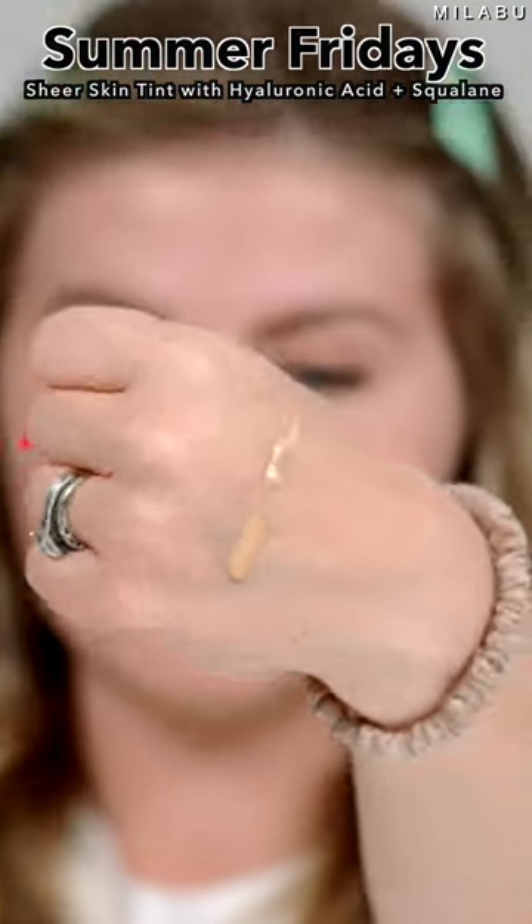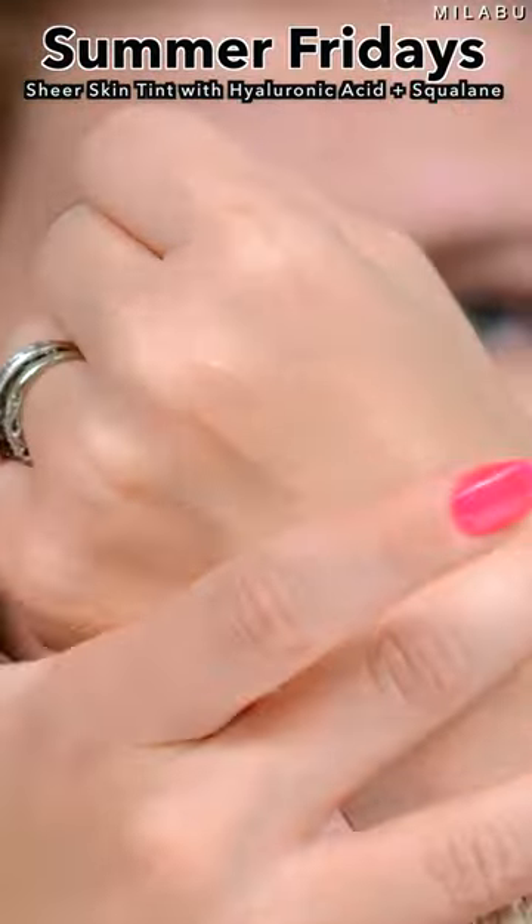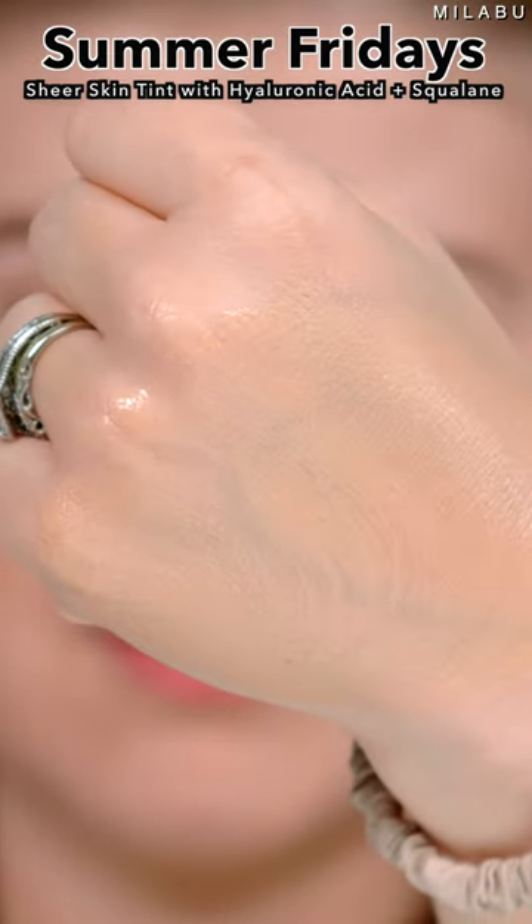The Summer Fridays skin tint is all about the no-makeup makeup look. It's perfect for every day, easy application, beautiful on the skin, and it wears really well throughout the day. I would say it's great for all skin types.